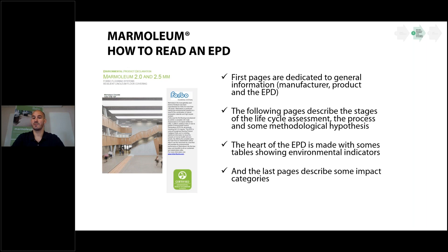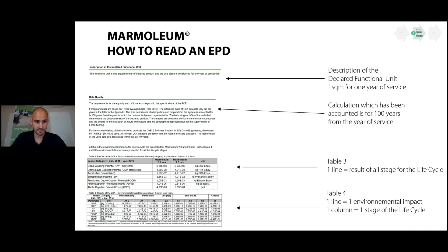The last pages define each environmental indicator so you can look up what they mean. All our EPDs are declared with a functional unit of one square meter for one year of service. Calculations in the tables are presented for one year, or cumulatively for seven years to show long-term impact. If you want to calculate for 20 or 25 years, you can simply multiply the one-year table values.